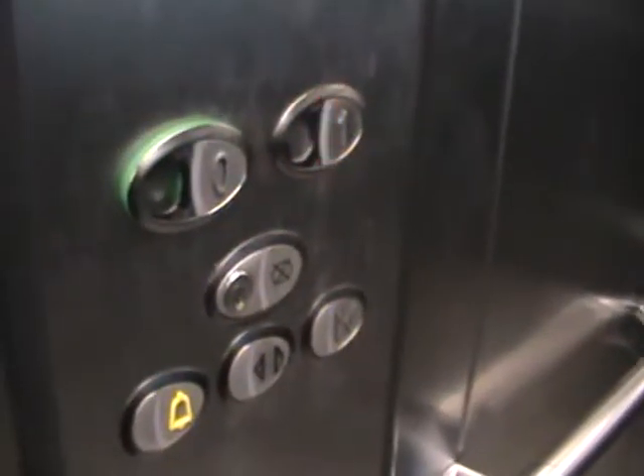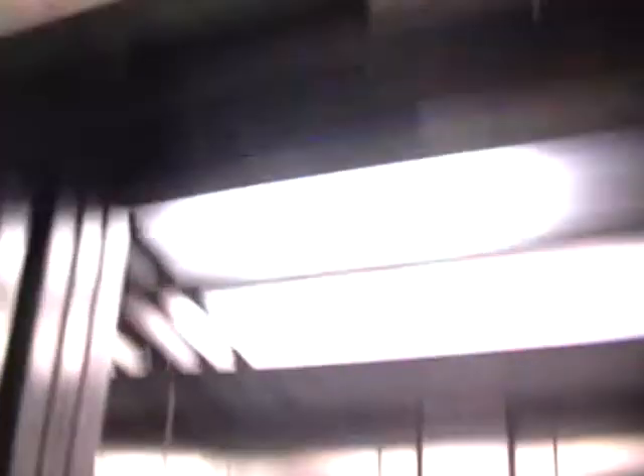First floor. Here we are at one — open stop over here. Two-speed door, which is the fastest. Let's call the elevator. I like that down indicator.